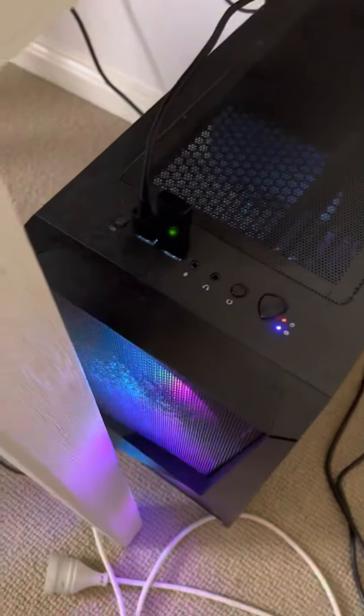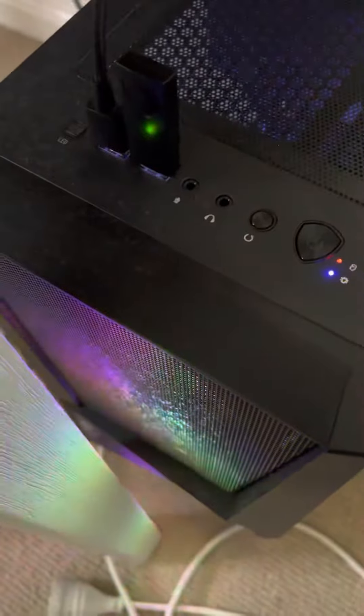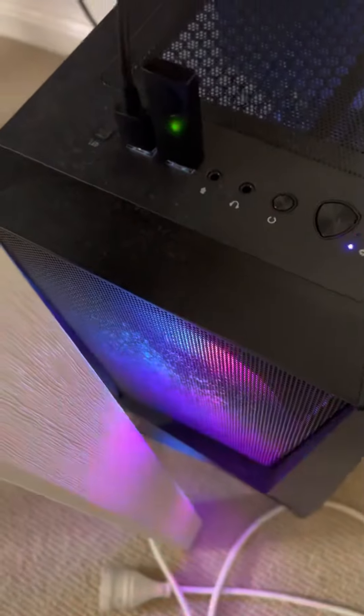I don't currently have the USB hub plugged in — I just wanted to show a quick video of this. But yeah, I have an accessory where you can plug my USBs in. And here, it's got that RGB fan — it's the RTX 3070 Ti and it's got liquid cooling.